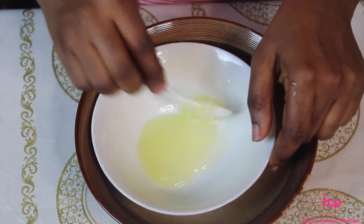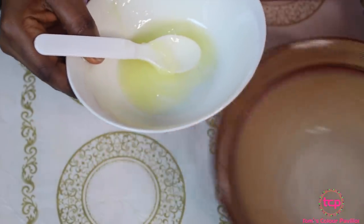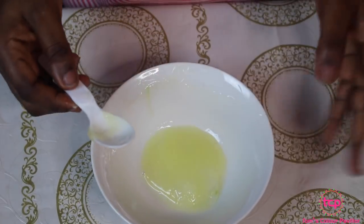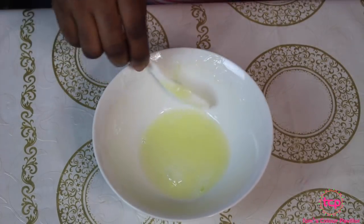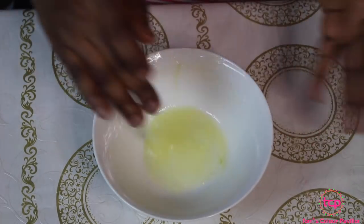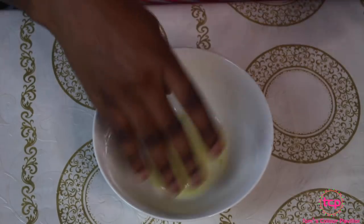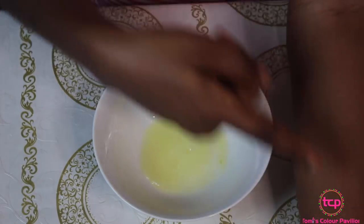Our mixture is now ready. Take it away from the hot water. The hot water helps to melt the vaseline and keep everything together even while you add the aloe vera gel. Now that it's ready, wait for it to cool down so that you don't scald yourself. You can see it's nicely mixed together — the aloe vera and the vaseline combined. Take a bit and apply it anywhere you've got stretch marks.